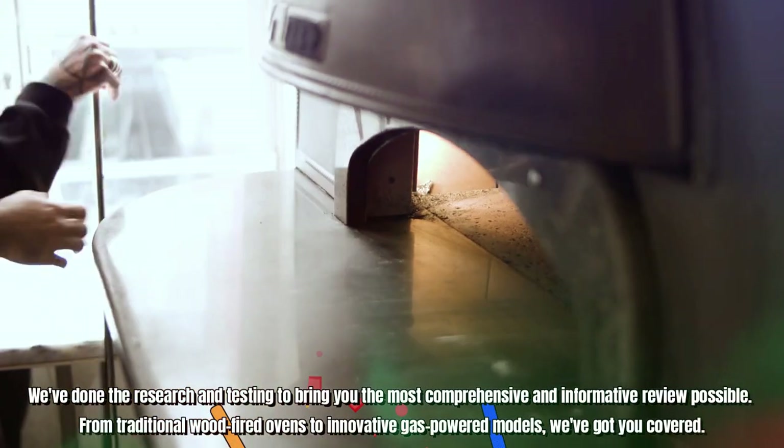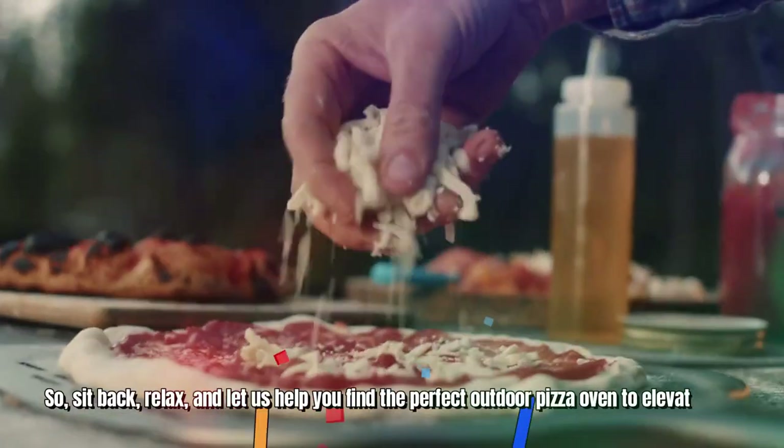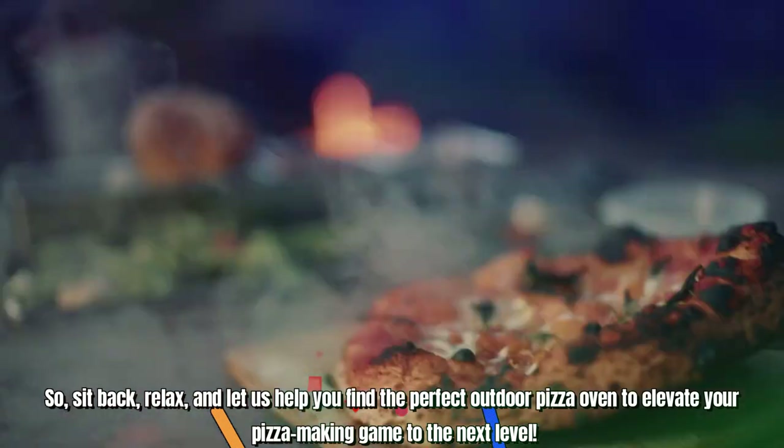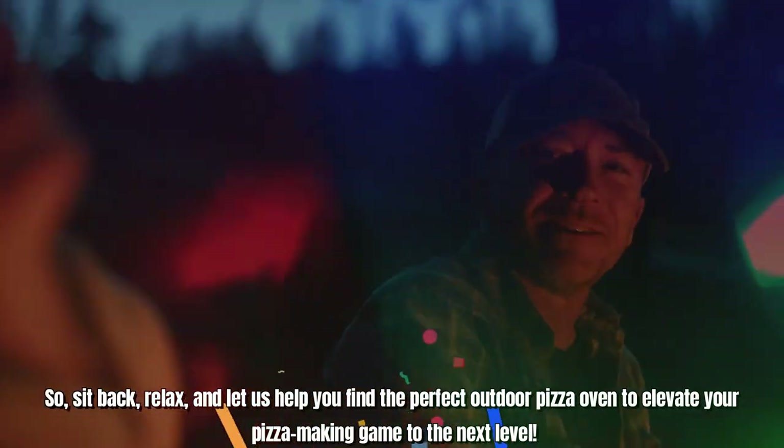From traditional wood-fired ovens to innovative gas-powered models, we've got you covered. So sit back, relax, and let us help you find the perfect outdoor pizza oven to elevate your pizza-making game to the next level.